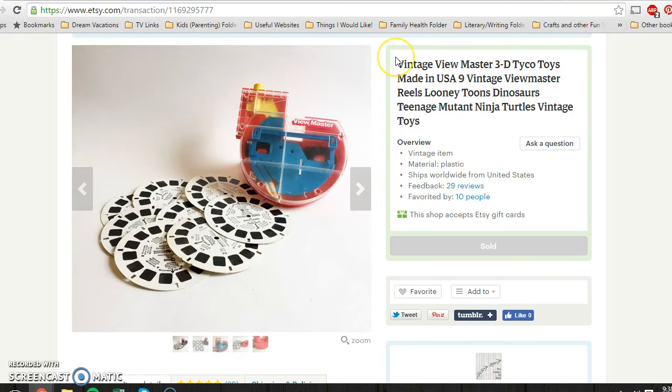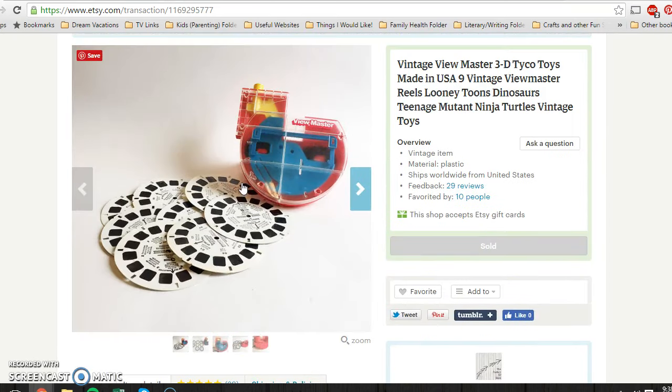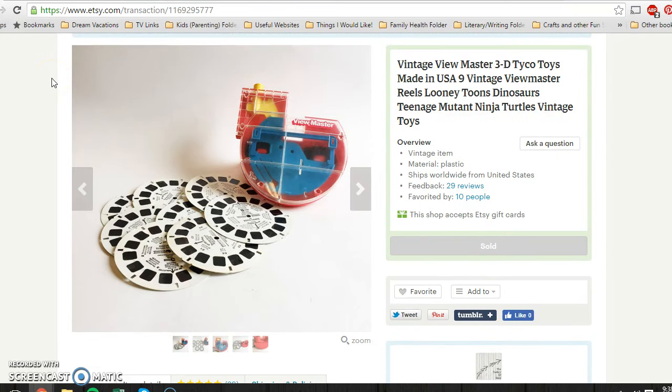I picked this up maybe three to four weeks ago and paid 30 cents. This was in a lot of 80s and 90s toys that evened out to about 30 cents for this whole lot. There were nine reels with everything from Looney Tunes, Teenage Mutant Ninja Turtles movies, and some dinosaur ones from around 1962. It worked wonderfully. I paid 30 cents for it at a yard sale and sold it for $24.95.